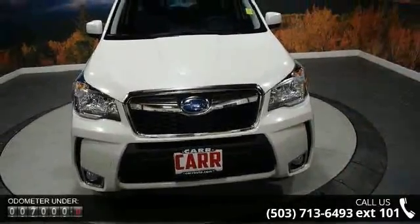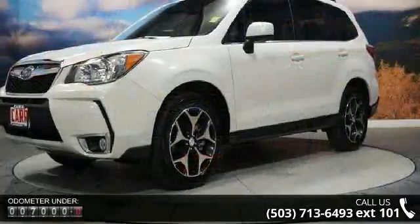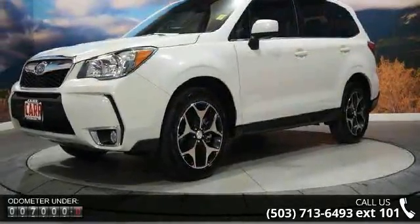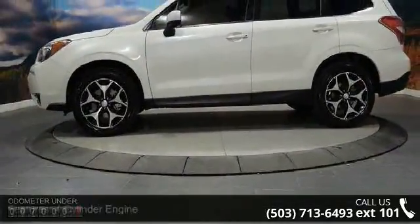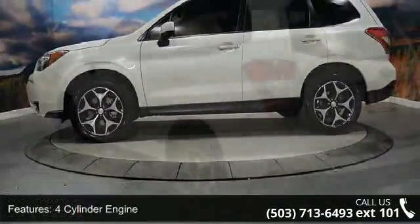Some of the top features included with this vehicle are four-cylinder engine, four-wheel ABS, four-wheel disc brakes, adjustable steering wheel, all-wheel drive, aluminum wheels, and auto-off headlights.